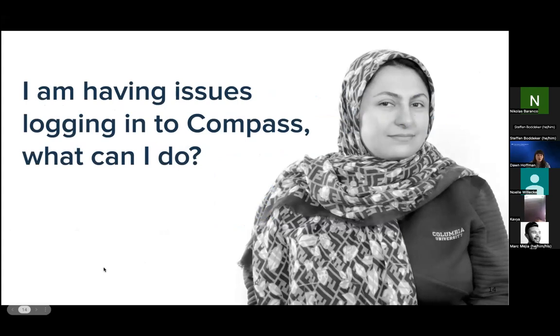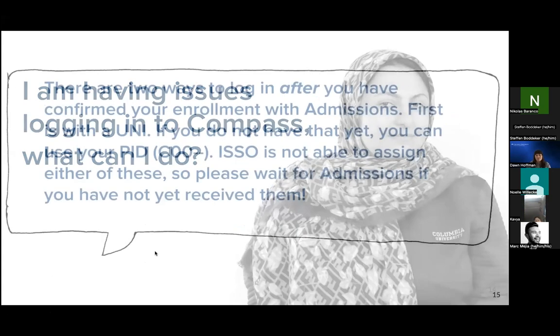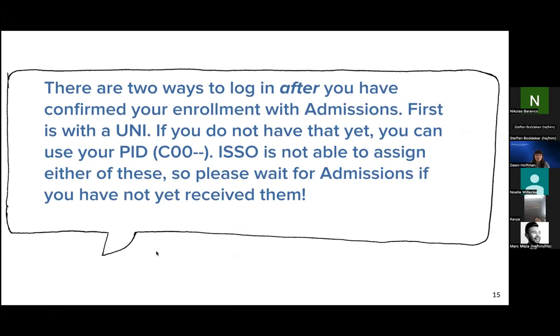One last frequently asked question is about issues logging into Compass, where you would find our online I-20 application. There are two ways to access Compass after you've confirmed your enrollment with your school's admissions office. The first way is with your Columbia UNI. If you haven't received that yet, you can also access Compass using your Columbia PID, which is the ID number starting with the letter C. The UNIs and PIDs are assigned by the school's admissions office, so if you haven't received this information yet, you would need to wait for your school to provide it.